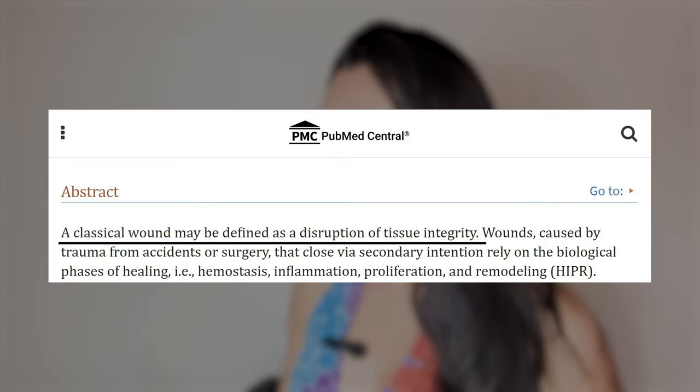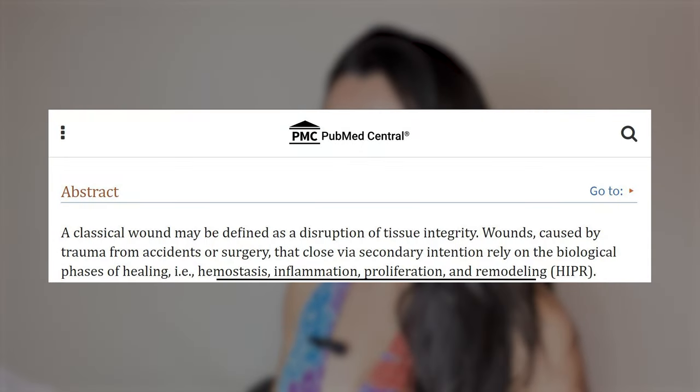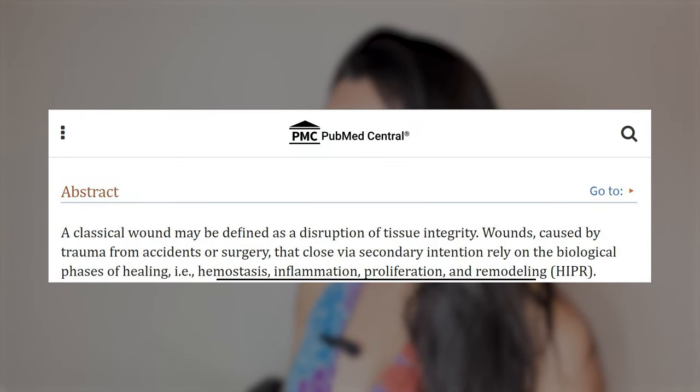I saw the sodium potassium pump mentioned, and that is literally so triggering — when I read that I was shaking. I'm going to try to read it in a way where you can understand it in layman's terms, because these articles use super big words. Basically, they're trying to figure out how microneedling helps your skin without causing scarring. A classical wound is defined as disruption of tissue integrity. When there's a wound, there are biological phases of healing: hemostasis, inflammation, proliferation, and remodeling — or HIPR.